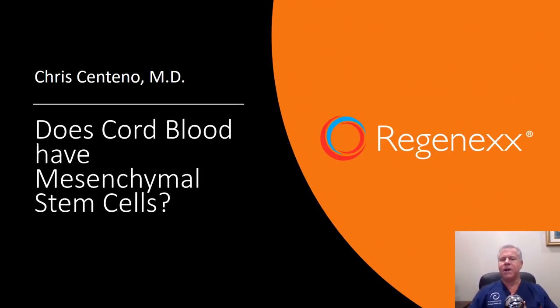Hi, this is Dr. Centeno, and I'd like to talk this morning about: does cord blood have mesenchymal stem cells?